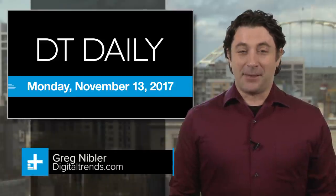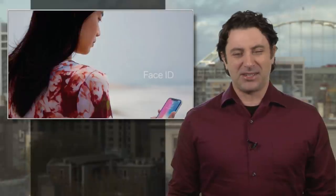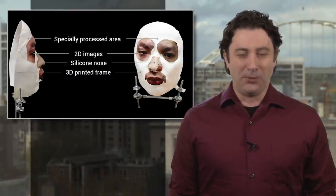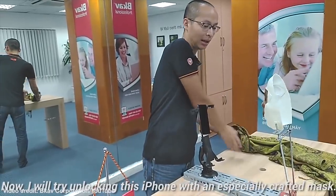It's Monday, November 13th, and somebody finally tricked Apple's Face ID security tech, but let's just say it wasn't easy or pretty. Apple claimed the tech couldn't be fooled by photos or masks, but a cybersecurity firm in Vietnam says this mask was able to trick the phone into unlocking.